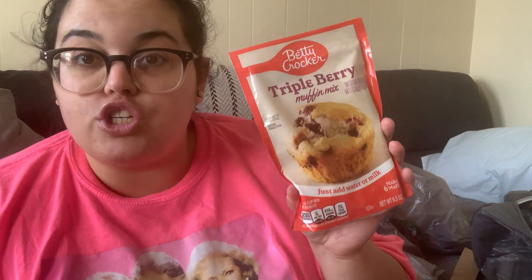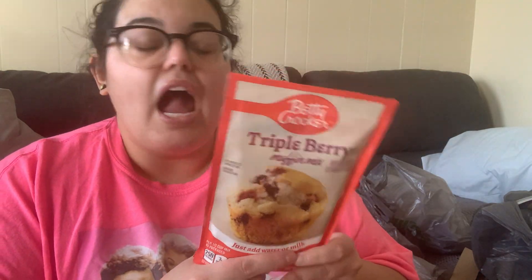I also grabbed a Betty Crocker triple berry muffin mix — I'd never seen this one before. They usually have blueberry, chocolate chip, or corn, but triple berry sounded amazing. You just add water or milk. It's not a big box so it'll make a small amount, which is perfect for just me and Joe since larger batches often end up going to waste.